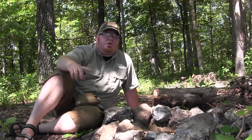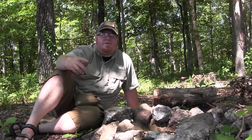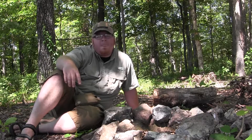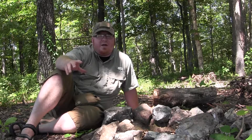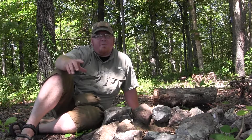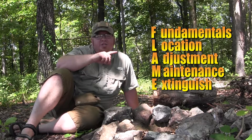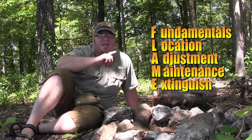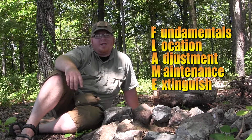If you missed the shelter video, be sure to go back and watch it, then catch this one — or vice versa, finish this one and go back and watch the other one. Today we're going to be looking at fire and understanding the science behind it. I'm going to be using the acronym FLAME, which stands for Fundamentals, Location, Adjustment, Maintenance, and Extinguishing. Stick with me as we break down each of the different concepts.